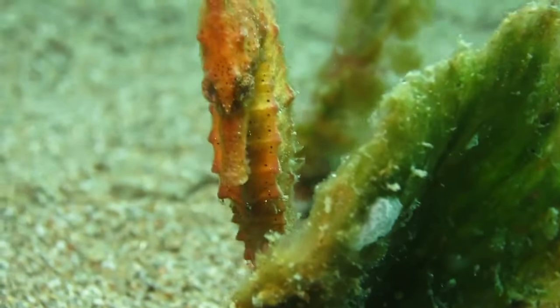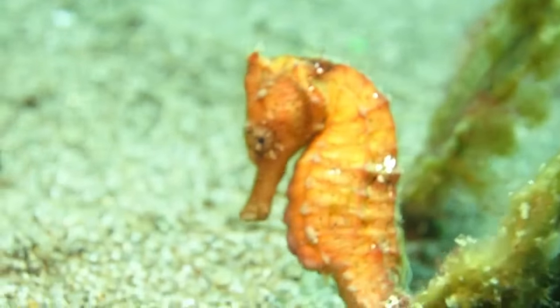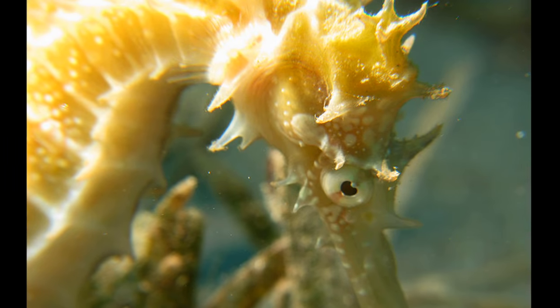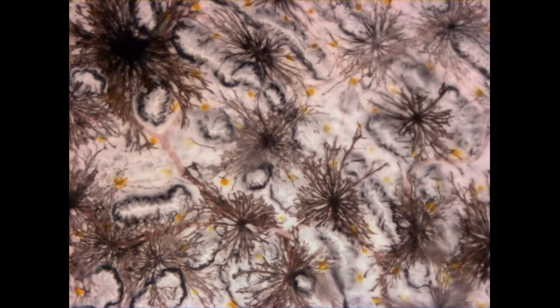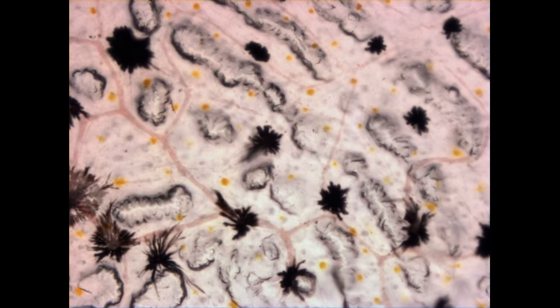Seahorses are unique, slow-moving fish that are found in shallow, temperate, and tropical waters around the world. Their bodies contain bony plates instead of scales. There are around 50 species of seahorses. They utilize specialized cells called chromatophores to blend in with their surroundings.